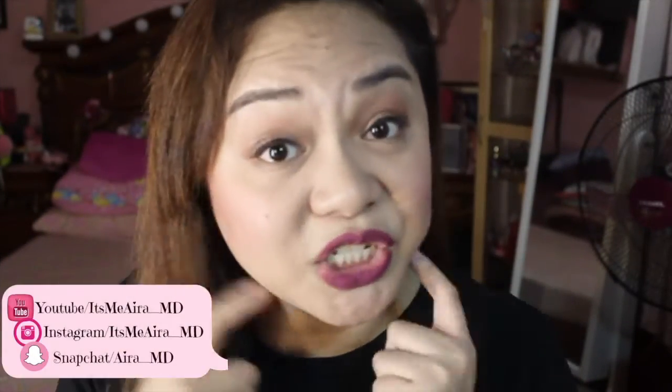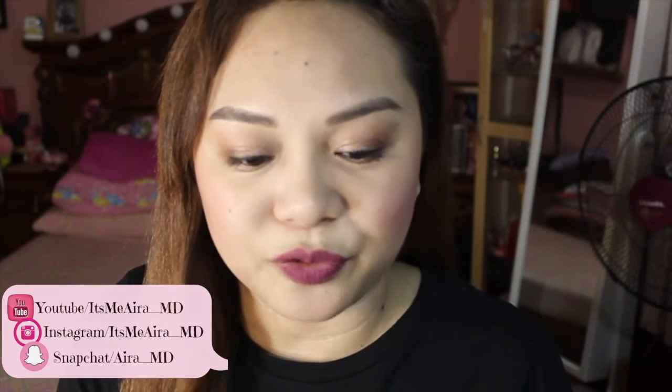Let us first start with the foundation that I'm using today. It's the Covergirl Ready Set Gorgeous First Complexion Oil-Free Foundation. This is how it looks like — from Covergirl. And so far, so good. I really like it. As you can see on my skin, maganda talaga sya. I'm in the color Nude Beige 120. I really really like this — yung consistency nya. Hindi sya very liquidy, it's very creamy. Very easy to apply.